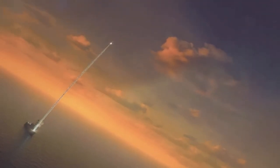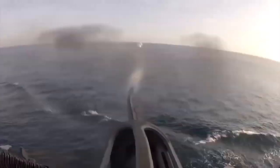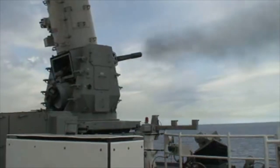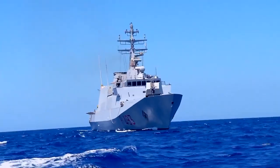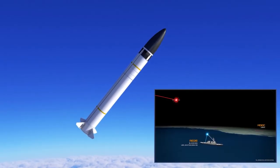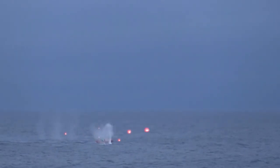The might of the US Navy is beyond any doubt. Other countries simply cannot afford to spend so much on the military industry. Almost any piece of equipment they have is the best in its class. In today's video, we'll be taking a closer look at the equipment on these vessels and try to work out exactly why they dominate the world's oceans.